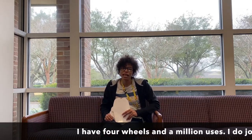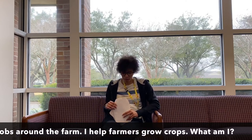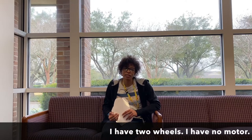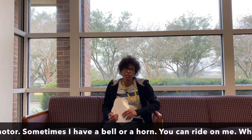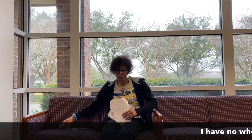I have four wheels and a million uses. I do jobs around the farm and I help farmers grow crops. What am I? If you said tractor, you were right — I am a tractor. I have two wheels and I have no motor. Sometimes I have a bell or a horn. You can ride on me. What am I? If you said a bicycle, you were right — I'm a bicycle.